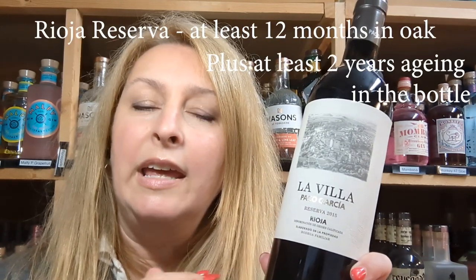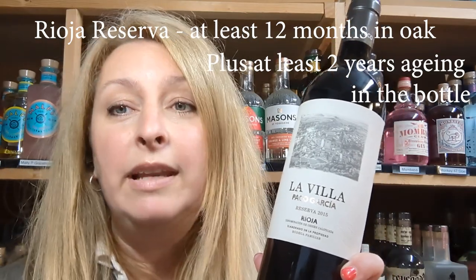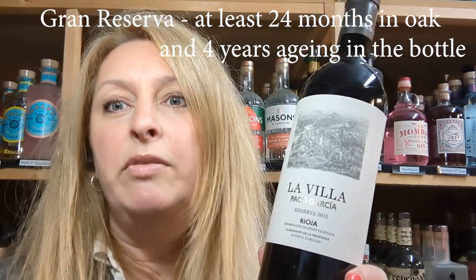So they've gone a little bit upmarket with this one. This is a Reserva which means it has to have at least one year in oak barrels and at least two years aging in the bottle before they can release it. Now this has actually had 24 months in oak and then nearly five years in the bottle, so you really are getting a very high quality wine here — virtually a Grand Reserva.